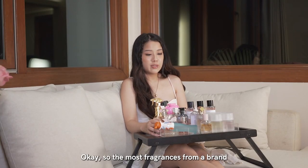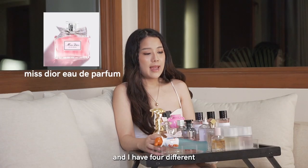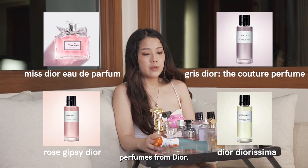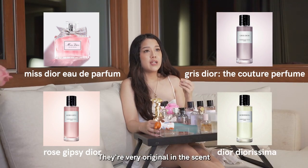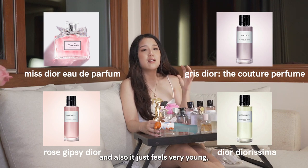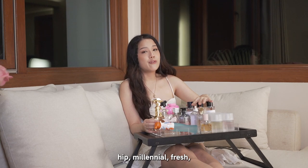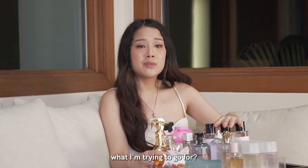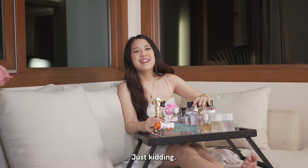So the most fragrances from a single brand that I have is from Dior — I have four different perfumes from Dior. I just really love their line. They're very original in the scent, and it just feels very young, hip, millennial, and fresh. That's really what I'm trying to go for — just stay young, people. Just kidding.